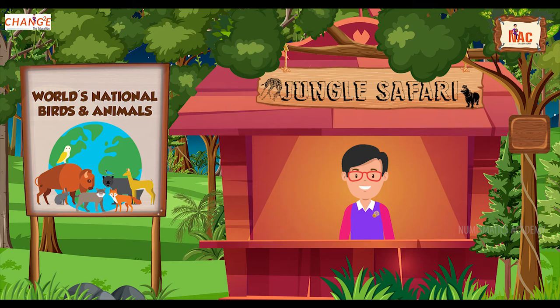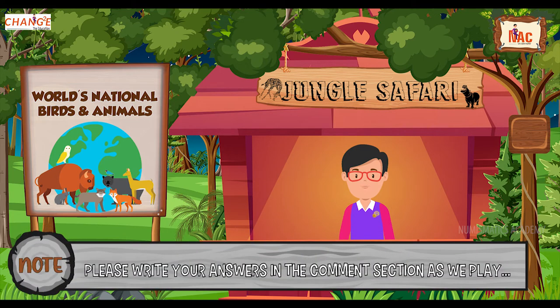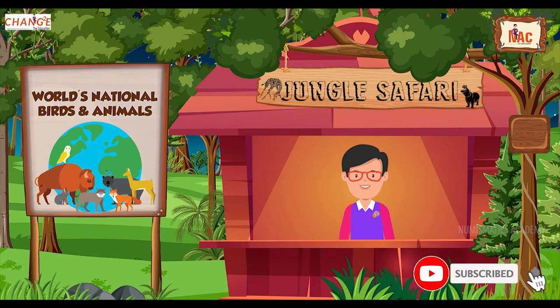Hi my dear friends, I'm Mr. Knack. I hope you enjoyed and learned a lot about world tribes in my previous series. I am here with you now with a new series about world's national birds and animals. So, are you ready? Write your answers in the comment section below as we play. And please don't forget to subscribe our channel for more educational quizzes and contents. Let's begin!